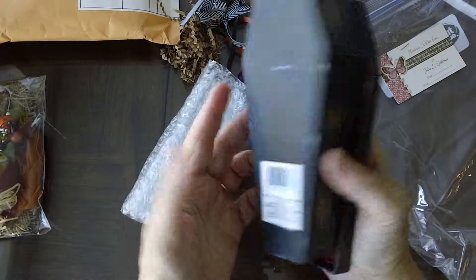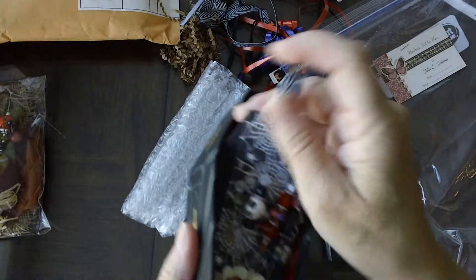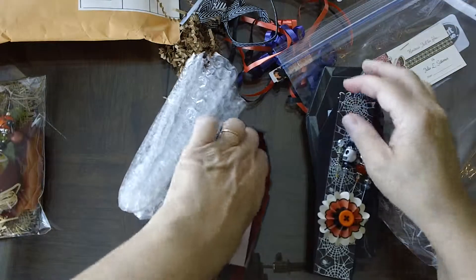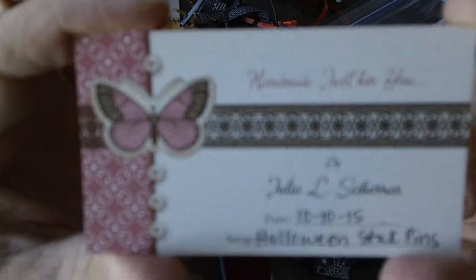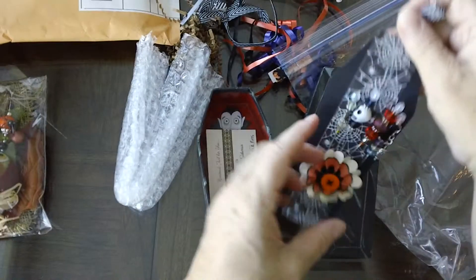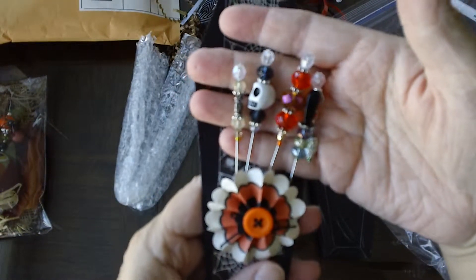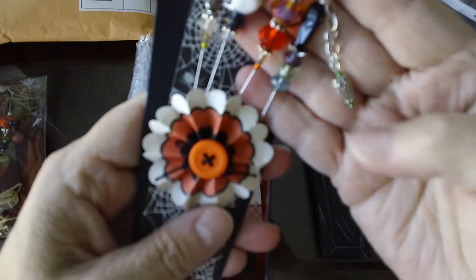Next up is Julia. Julia's are in this coffin and she made this little pull tab so you could pull them out. This is Julia's information. These are Julia's stick pins — there's a little owl over here, very cute.